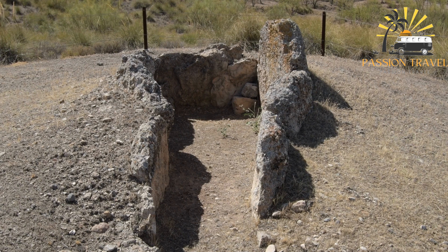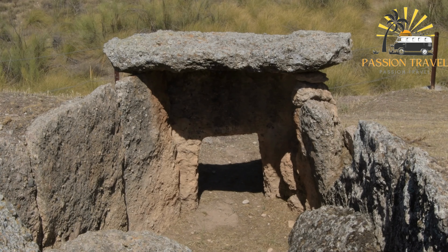Despite this, Ale's Stones is a popular tourist destination and is considered an important archaeological site. The monument is also considered an important example of Scandinavian megalithic architecture, and has been designated as a national heritage site by the Swedish government.